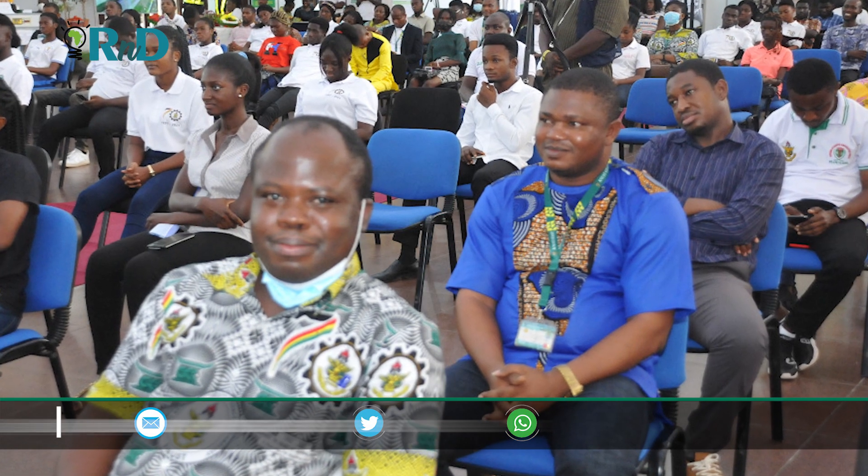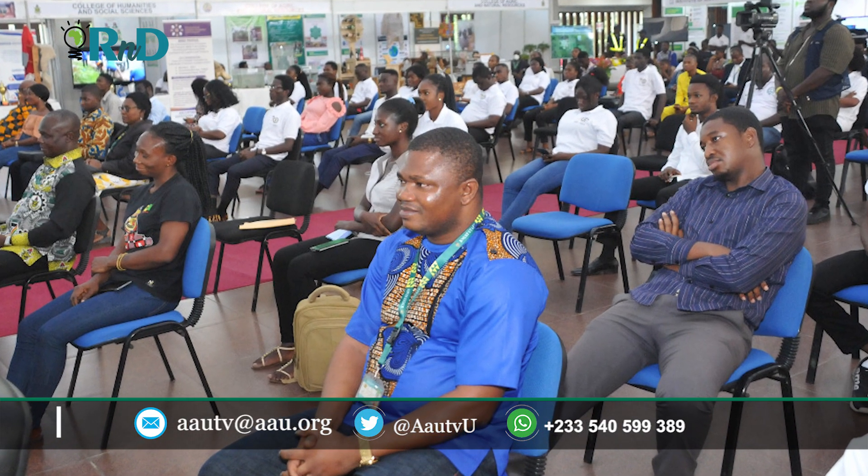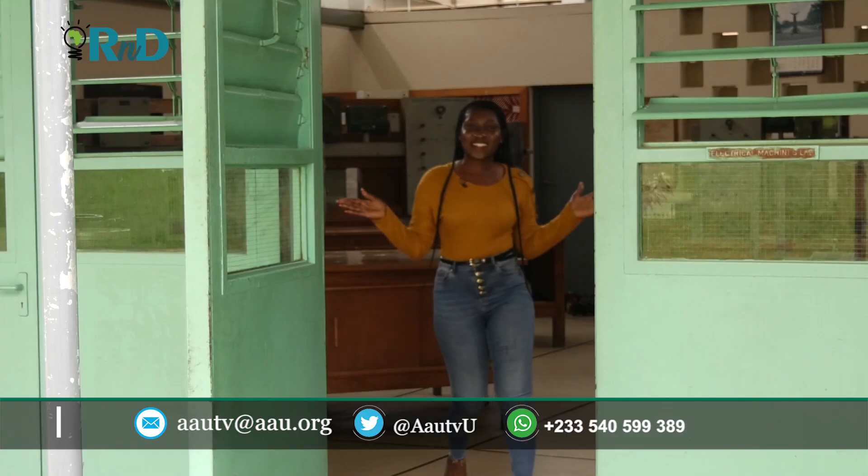Engineer Kusi is a graduate of Sunyani Technical University. He obtained his first degree at KNUST and is currently pursuing his second degree at the same institution. This is where we wrap it up with Engineer John Kusi inside the KNUST campus. I hope you had an amazing time. If you're an innovator or inventor out there looking to showcase what you have done, do not hesitate to contact AAU TV. My name is Mamiokwa Otwakwanyame, and until next time.